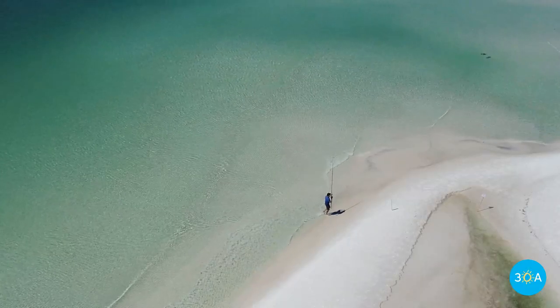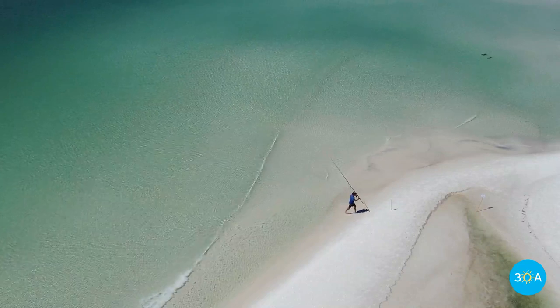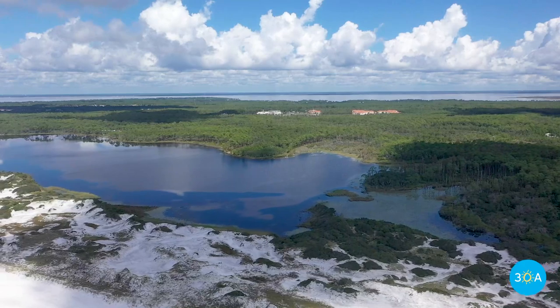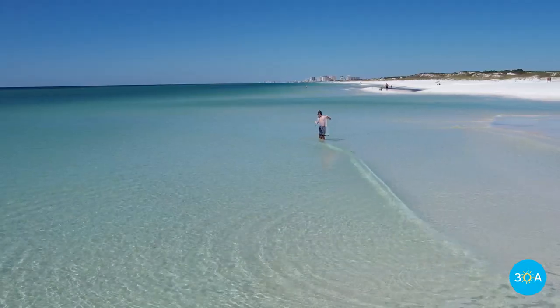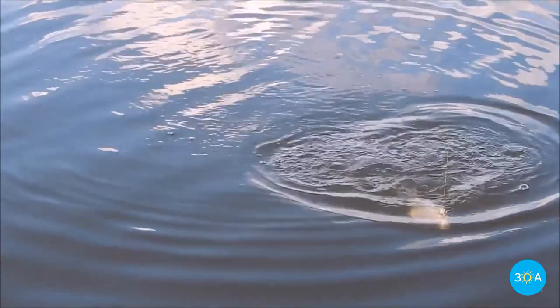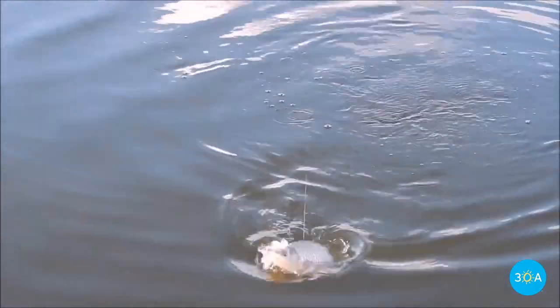Topsail Hill Preserve is a fisherman's dream, with both the Gulf of Mexico and her numerous lakes on the daily menu. From the sand, lucky casters might reel in redfish, pompano, Spanish mackerel, and king mackerel, while the freshwater lakes serve up panfish, bass, and catfish.